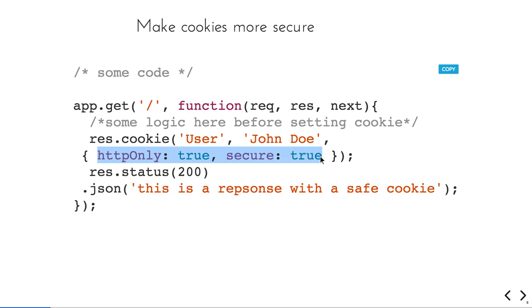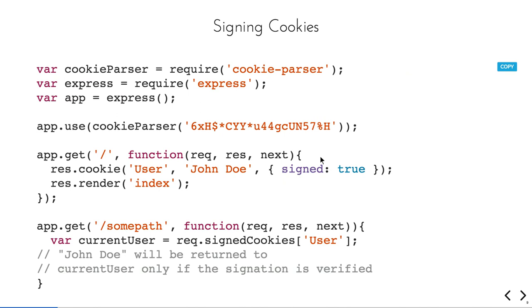Whenever you are creating new cookies in the application, always try to add secure: true for that cookie. Sometimes in the response you need to send cookies — always make that secure: true to add another layer of security. You can also sign cookies that you are sending in the response by setting signed: true. In another API, you can then capture that using request.signedCookies and verify that it is a signed cookie.